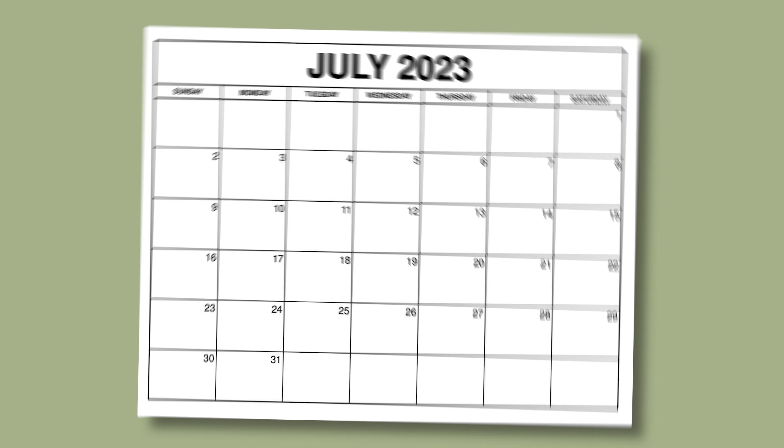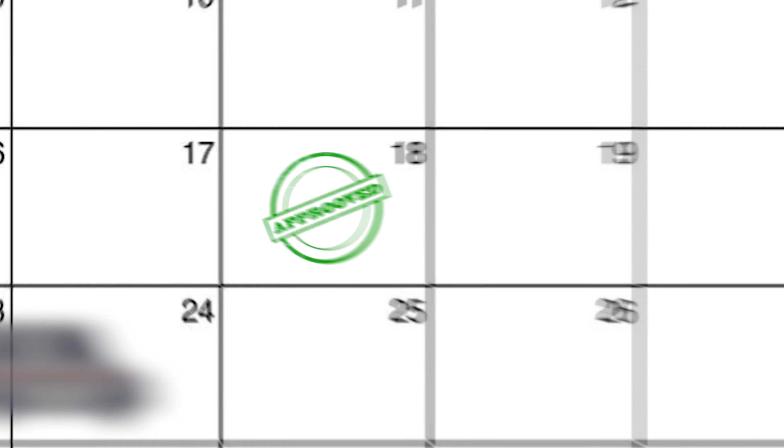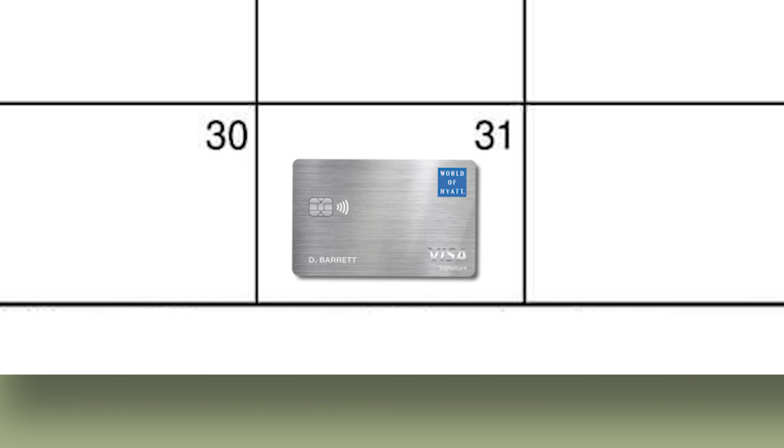The first thing I want to mention is exactly how long it took me to get this card in hand, and boy, did it feel like an eternity. Jessica and I applied for and got approved for this card on Tuesday, July 18th. We finally got the card in hand Monday, July 31st, which was about nine business days or 13 calendar days from the date we were approved.